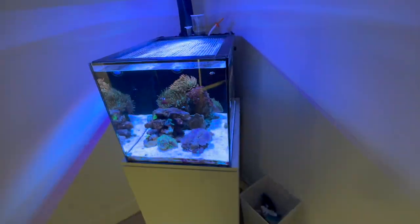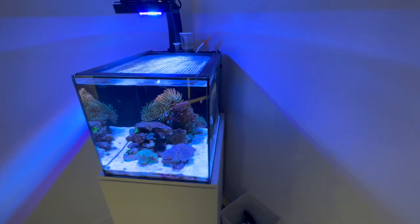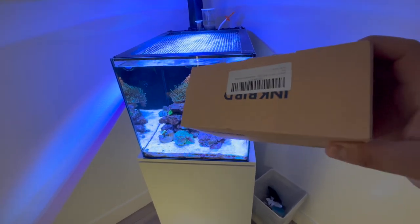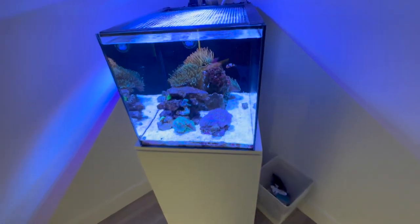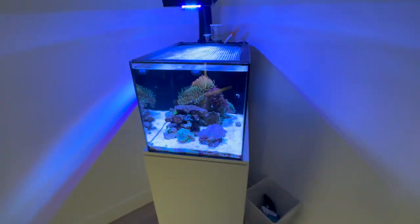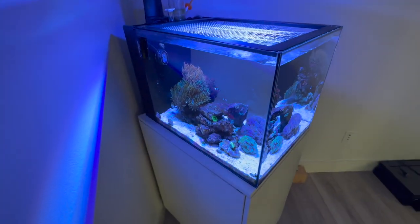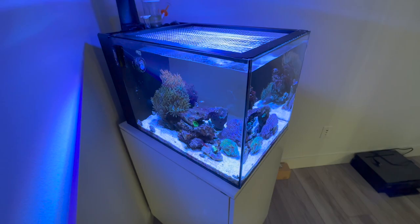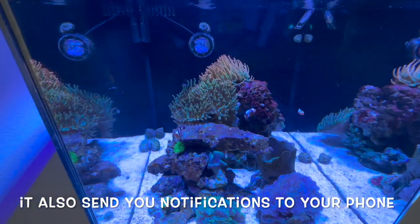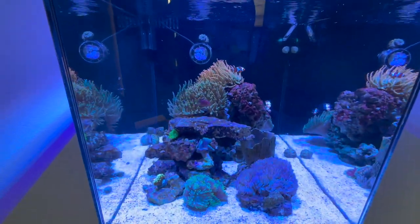One thing that I am going to install — and I got in the mail — is this Inkbird with two temperature probes. It is the blue one. I know there's a green one — I think the green one's for heating and cooling, and the blue one is for two heaters, so in case one ever goes out you have the backup. And you also have those two temperature probes to give you an idea of where your tank's temperature is at.